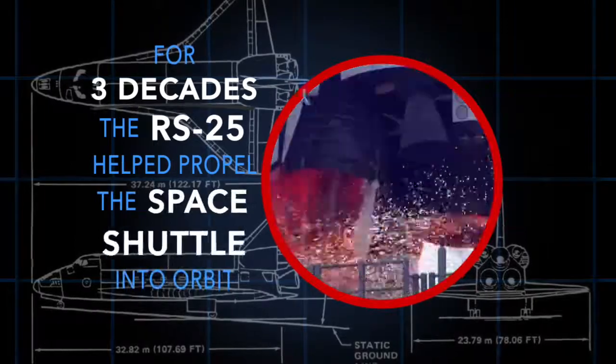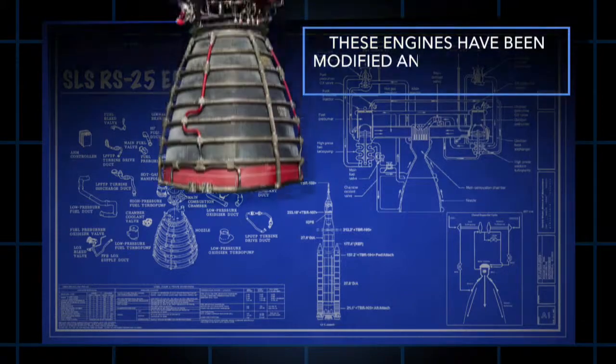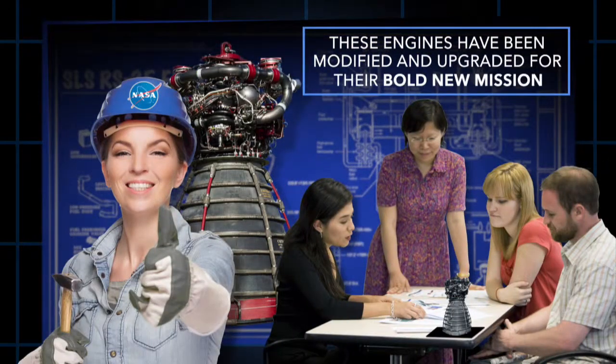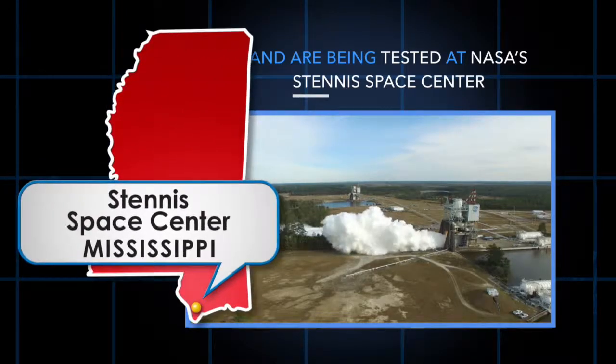For three decades, the RS-25 helped propel the space shuttle into orbit. These engines have been modified and upgraded for their bold new mission, and are being tested at NASA's Stennis Space Center.